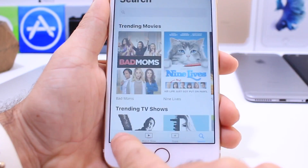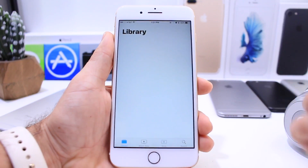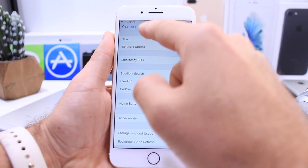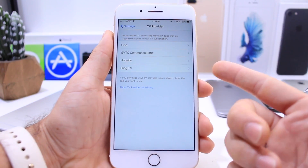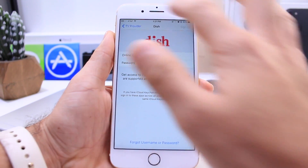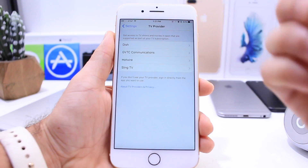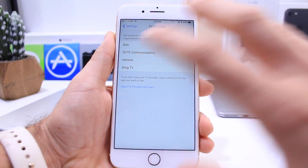You also have the Store where you can purchase new movies and TV shows, and a Search option as well. Right here you can see all the movies and TV shows you're currently watching. Down here in settings, if you go into the new provider application extension, you can set up all your usernames and passwords for your different accounts. Once all the applications get updated to support this TV application, you'll be able to sign in with one single sign-in for all of your accounts — you don't have to remember all the passwords.